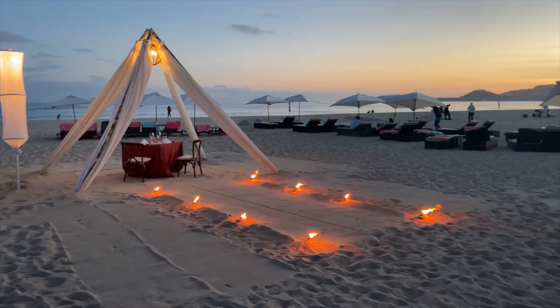After a long day of activities, you'll appreciate the beauty of watching the sunset on the beach with your loved ones. The resort is truly magical at night.